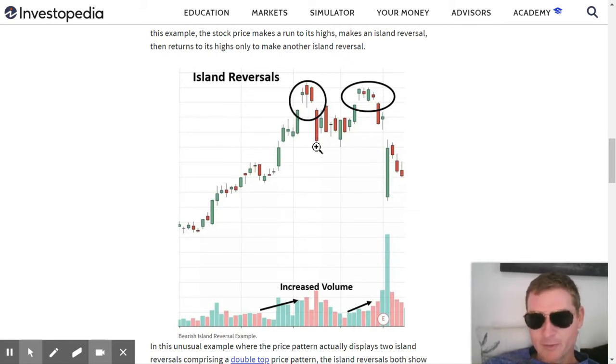Increased vol all the way through. And then this is a double the M - the M for murder, the M for Mugatu. So yeah, a double M island top is probably the most bearish formation ever.